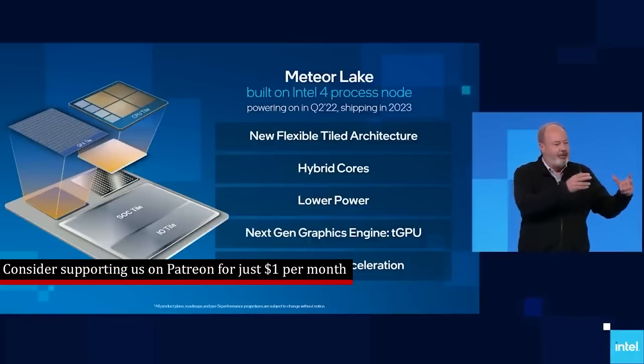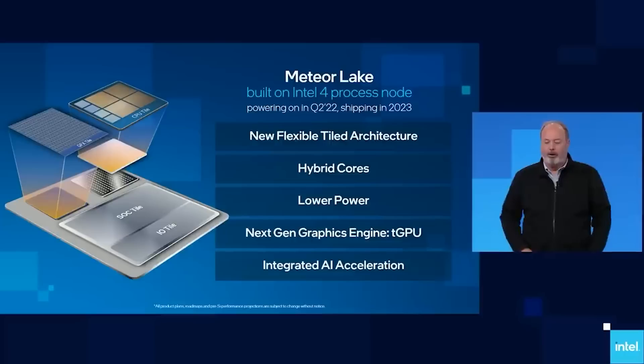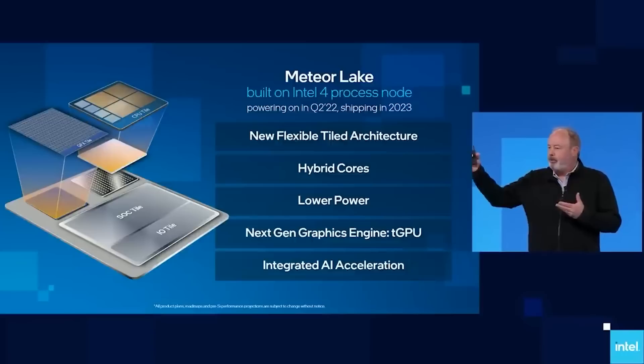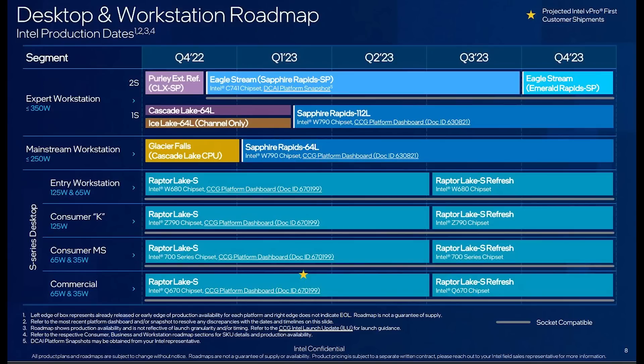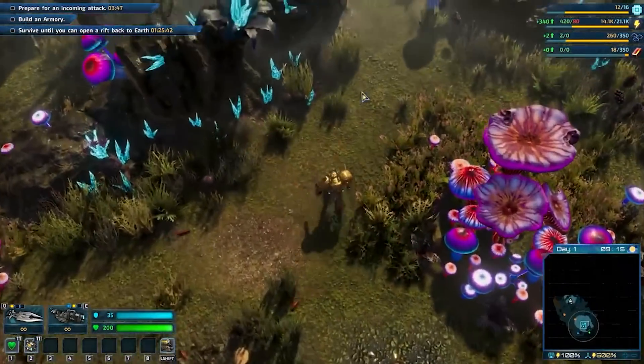Long story short, Meteor Lake and Arrow Lake will be part of the same generation of processor — essentially the 15th generation. So you might ask: what about the 14th generation? Well, that's where Raptor Lake Refresh comes in.